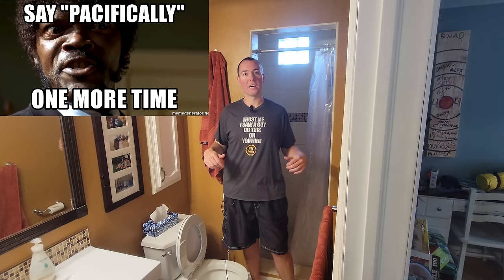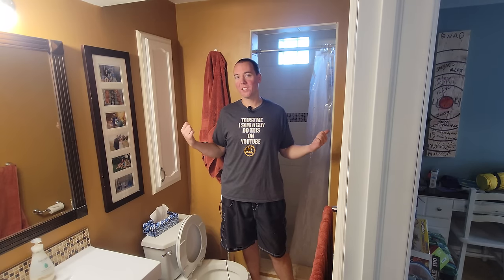Hey guys, welcome to one of two of my bathrooms, specifically the lower basement bathroom. As you can see behind me, we have an old antiquated shower design. Today we're going to take it from this to this.